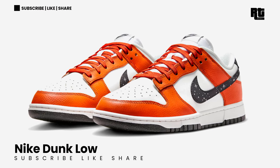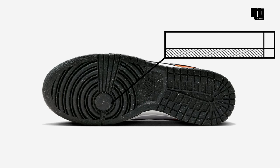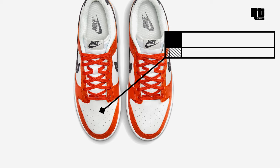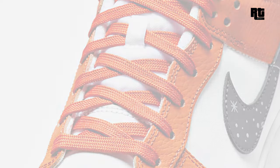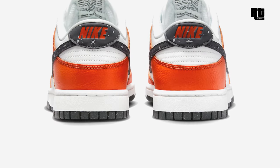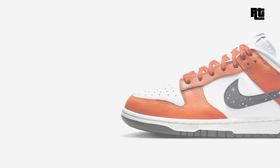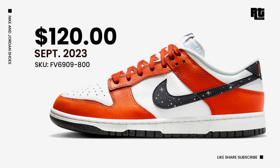Nike Dunk Low. Nike is getting ready to launch a new Dunk Low constructed in smooth and tumbled leather with perforations on the toe box for wearability, mesh tongues, and lining for comfort. It features a white base with orange overlays and laces, while the swooshes and heel tabs feature star graphics with 3M reflective detailing. Down below is a white midsole and speckled anthracite rubber outsole. Available soon on select retailers and Nike.com at $120 USD, expected this upcoming week.